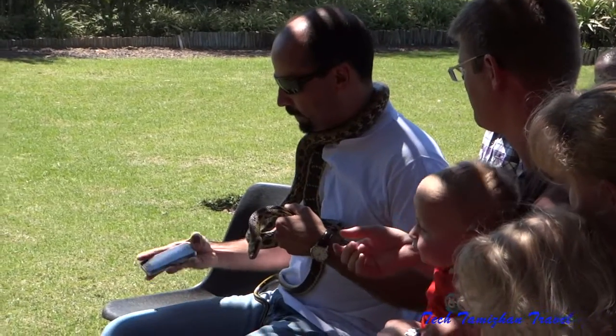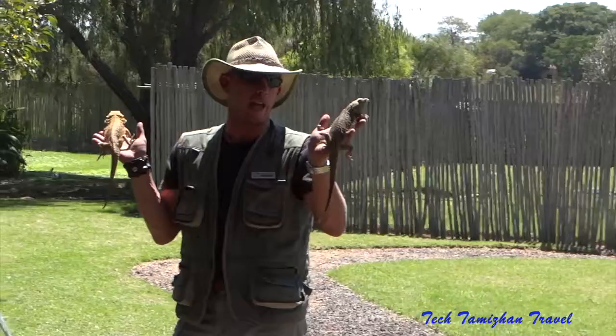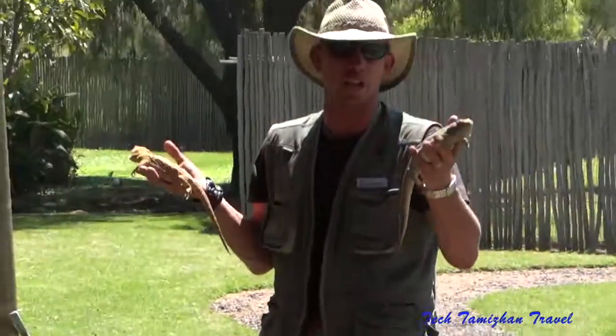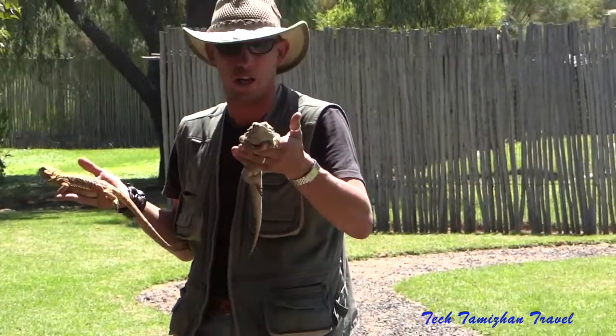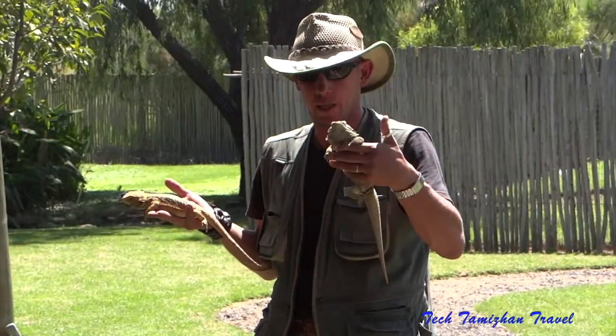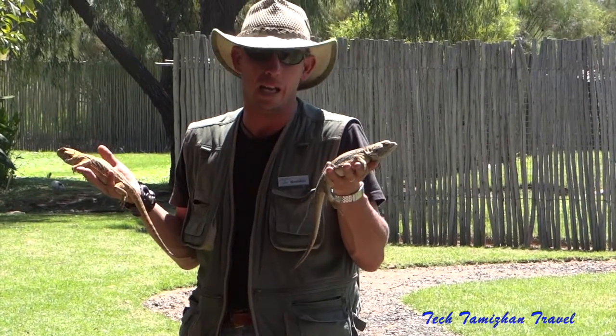Next is the Australian bearded dragon. It's called the bearded dragon because when they get upset or excited, they puff up their throat and these spikes on the throat change color — so quite often it looks like they've got a big black beard. The bearded dragon is the most popular and most kept reptile pet in the world. Every bearded dragon has personality. They live for between 8 and 12 years, and this one is close to adult size.